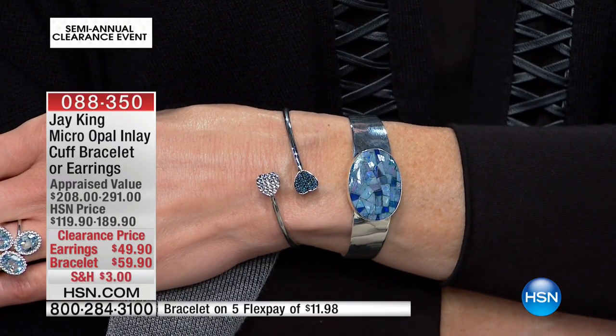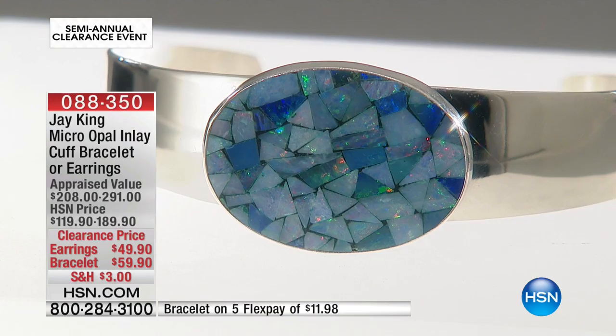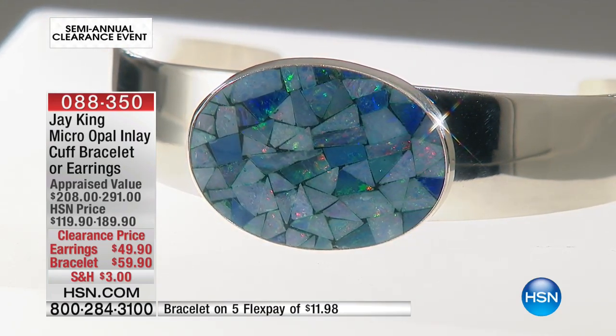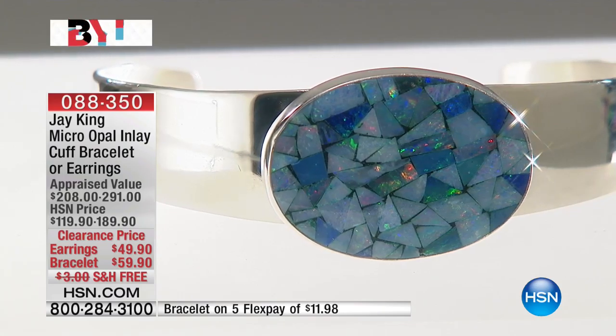They'll have the classic white, but when you can get this very expensive opal color which has all the blue tones — look at the fire of that green! If you wear a lot of chambray, if you wear a lot of indigo jeans, oh my gosh, this with the earrings is going to look fantastic on whatever you have.